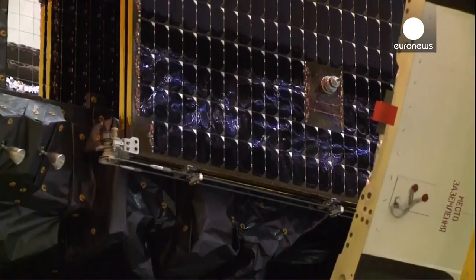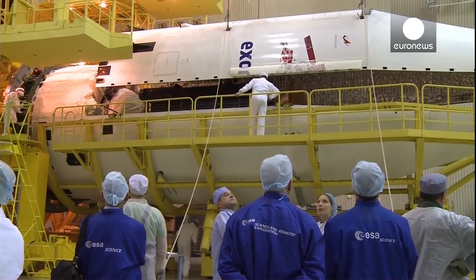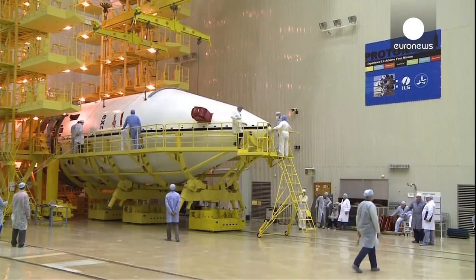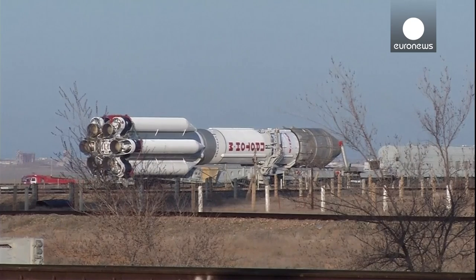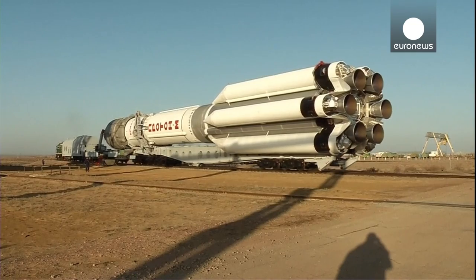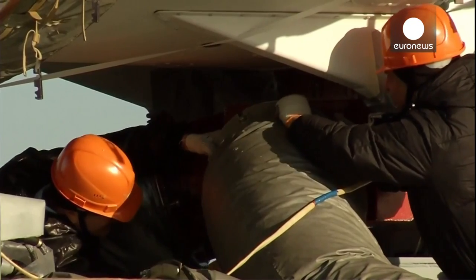Here you see one half of the fairing coming in. It's already integrated — the lower half of the fairing that will protect the payload during the ascent from the thermal and load and the drag forces of the atmosphere. Here it's being closed, and here it's on a train. So it's transported from the integration facility to the launch pad by train, very slowly and very carefully. You can see there's a kind of hood on the fairing with pipes going in and out — that's air conditioning, so you have a controlled environment underneath the fairing at all times.